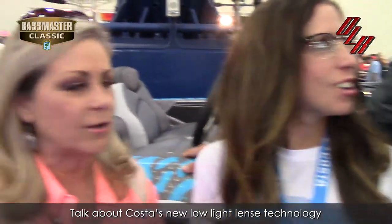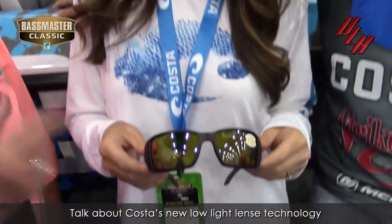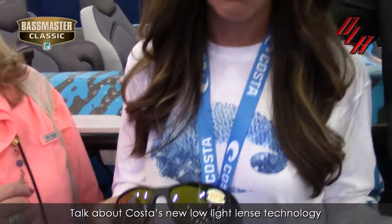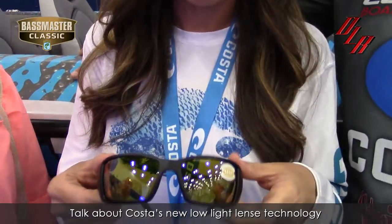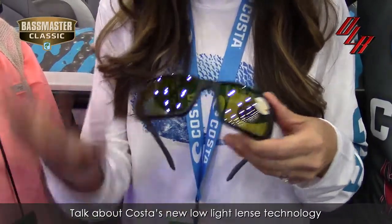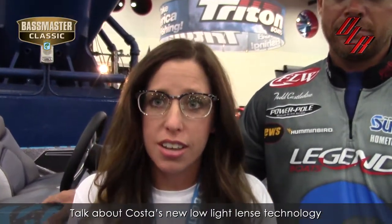Todd recently won the Costa Series on Lake Sam Rayburn. Why don't you tell us a little bit about this new lens? So this lens is absolutely revolutionizing sight fishing, and those moments where you want more sunlight and you don't have it — overcast skies, early morning, fog conditions — it's brightening everything up. Our greatest light entry was around 11%, so this is 30% light transmission.